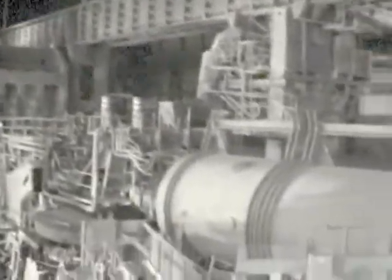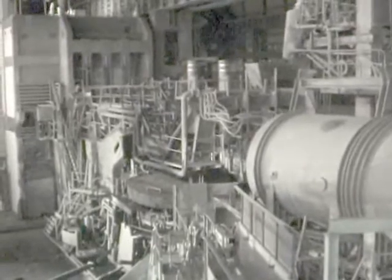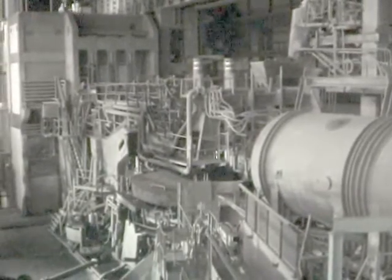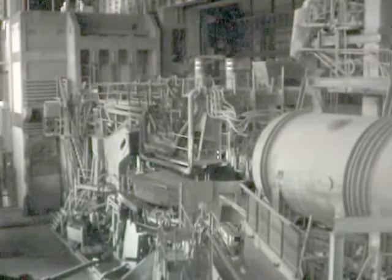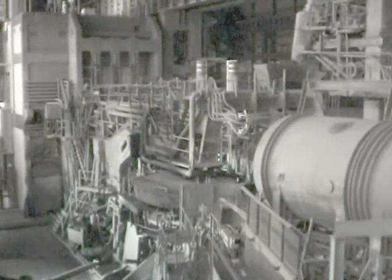But that was yesterday. Today, you're looking at a dragon's graveyard. Down there is all that's left of one of man's mightiest crucibles of creation — an electric arc furnace.